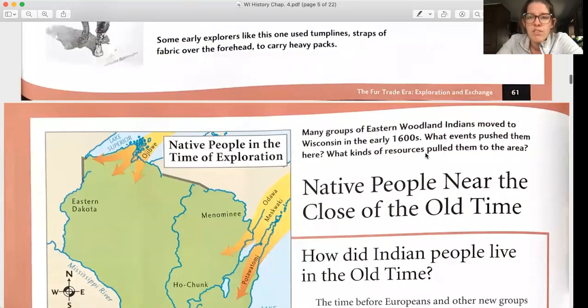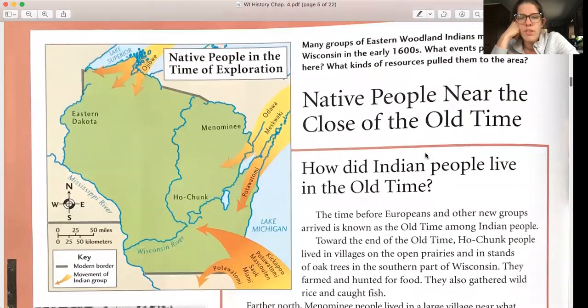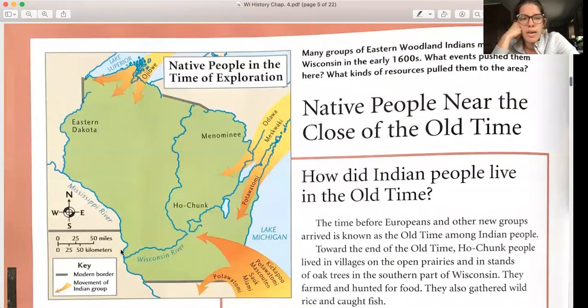Many groups of eastern woodland Indians moved to Wisconsin in the early 1600s. What events pushed them here? What kind of resources pulled them to this area? Here we can see this map — the yellow-orange arrows show the movement of Indian groups.